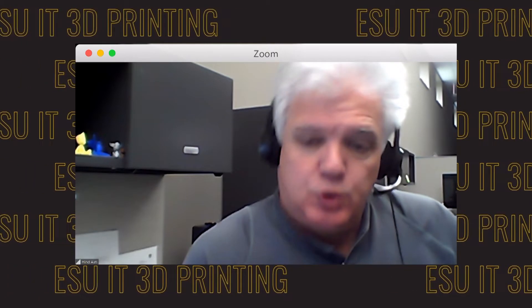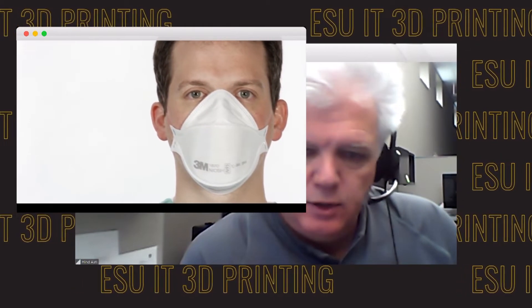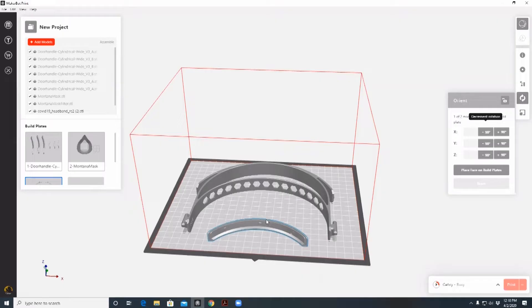The filters are surgical grade — not N95s, which are the top tier — but surgical grade is the next best. We got 200 filters to start, to see how it works, and we're going to try and print somewhere around 200 masks to match the filters. We can always order more filters. At the same time, there were source files for shields, so we downloaded the STLs for the shields as well.